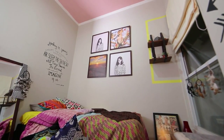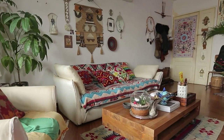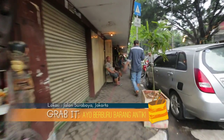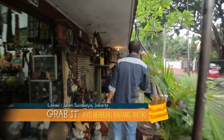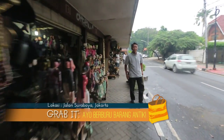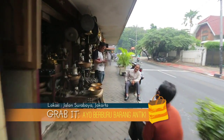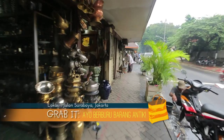Terlihat sangat unik ya, konsep interior bergaya Bohemian. Selanjutnya, kita akan jalan-jalan mencari aksesoris yang juga mendukung gaya desain Bohemian. Untuk para pecinta barang-barang kuno alias antik, Pasar Antik Jalan Surabaya dapat menjadi salah satu destinasi kamu dalam berburu barang antik. Ratusan kiosk yang berada di daerah Menteng ini dipenuhi oleh beragam barang antik.